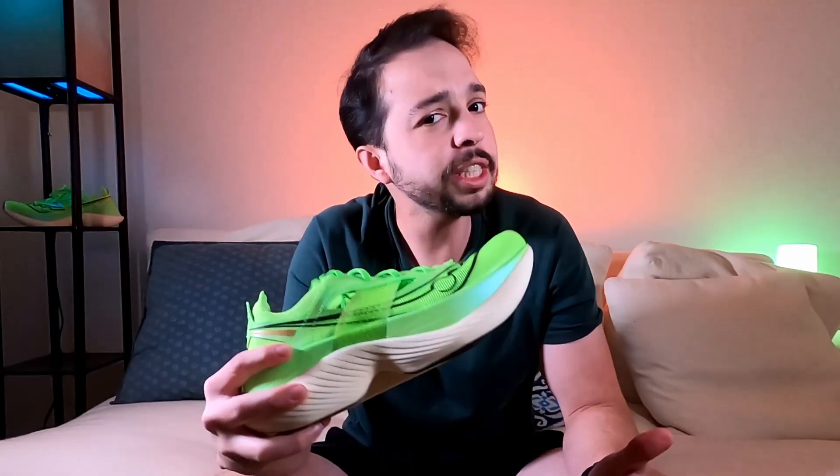What's up guys? Welcome back to another review. Today I have with you Saucony's latest super shoe, the Endorphin Elite — a shoe that could potentially dethrone Nike's Alphafly as the fastest marathon shoe in the market. Will this be the case? Let's find out.